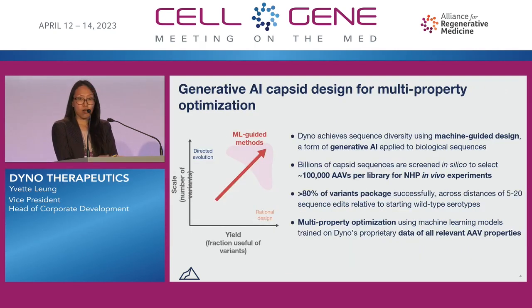The multi-property optimization question that we're trying to solve for is really important for us as an industry, but it's also very difficult to solve using traditional approaches to capsid engineering. Historically, we've seen two major types of approaches. On the one hand, directed evolution approaches that leverage random mutations allow for high throughput but low yield ultimately.